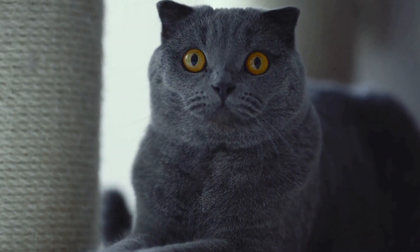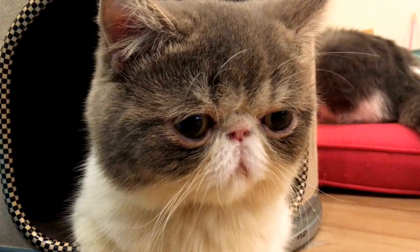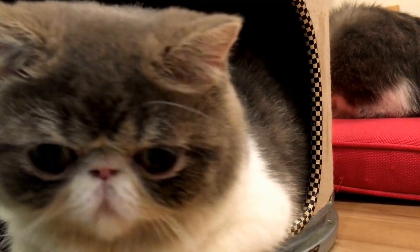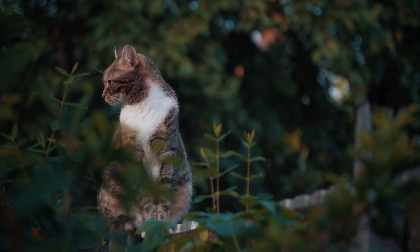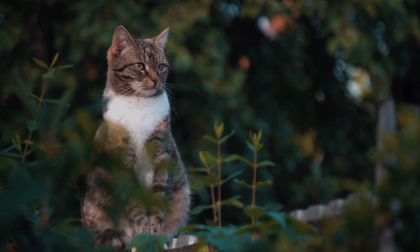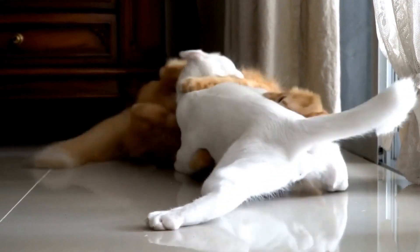How to Choose the Right Cat Nail Clippers or Trimmers. Keeping your cat's nails trimmed is an essential part of their grooming. Cat nail clippers or trimmers are specially designed tools that help in trimming your cat's nails effectively and safely. Regular trimming prevents your cat's nails from becoming too long and causing discomfort or potential injury. However, choosing the right nail clippers or trimmers for your cat can be a daunting task as there are various options available in the market. In this video, we will guide you on how to choose the right cat nail clippers or trimmers.